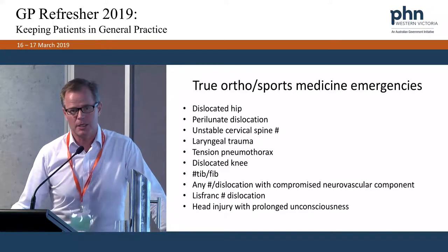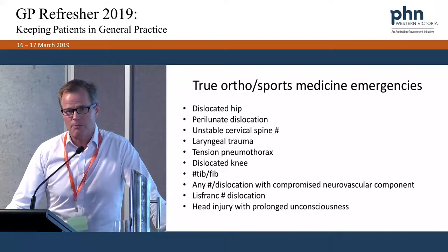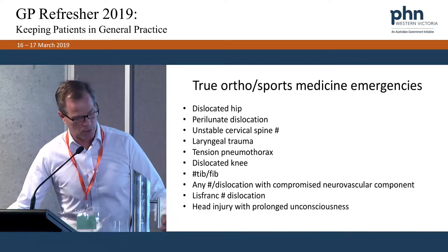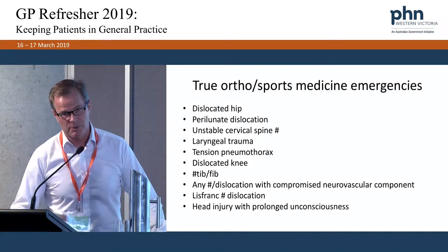Dislocated hip is a true orthopaedic emergency covered separately. You must reduce it as quickly as possible because of the risk of avascular necrosis. In a young footballer aged 22, if the femoral head dies and he needs a total hip replacement, that's not a good outcome. The risk of avascular necrosis is essentially proportional to how long the hip remains dislocated.